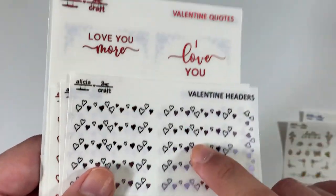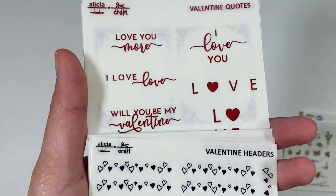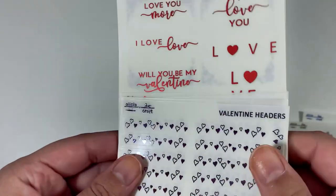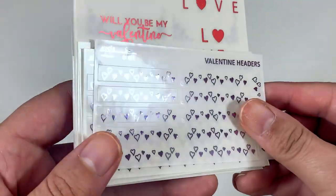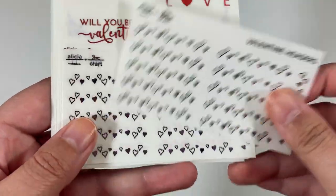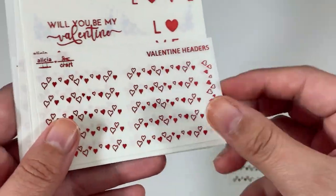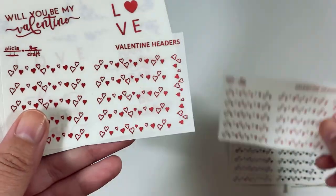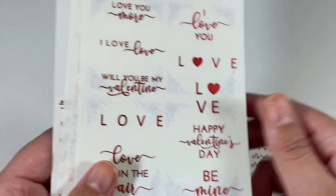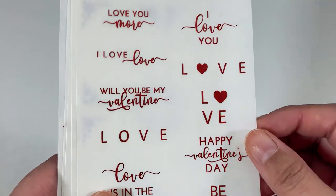I did put 'oops' in the notes, so some of these are oops, but Alicia sent them in the colors and styles that I was already ordering, which is really cool. So I ordered these Valentine headers in purple — or I should say lavender. I got two sheets of those. And then I also got them in what I think is coral.